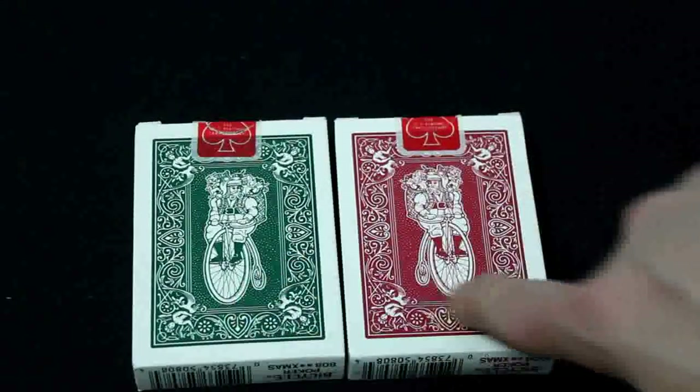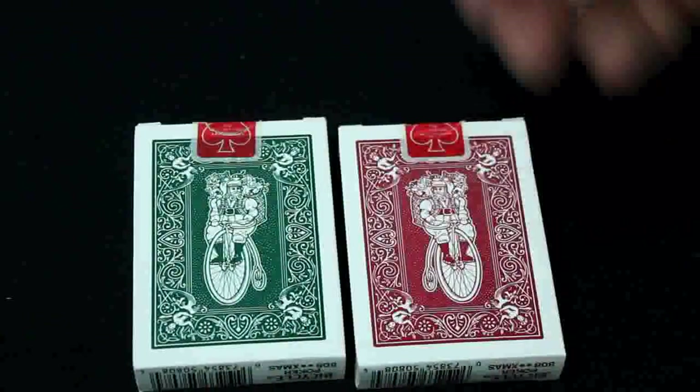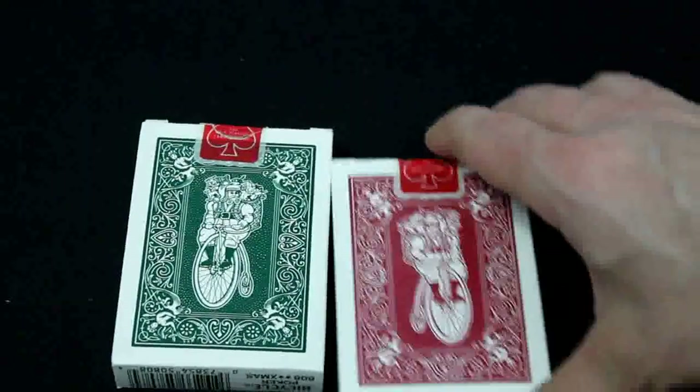This one is almost more of a burgundy color, but whatever - it's called red. One thing I notice is that Santa is pointing a different direction on each deck - in one he's going this way, and in the other he's going that way. Pretty cool.